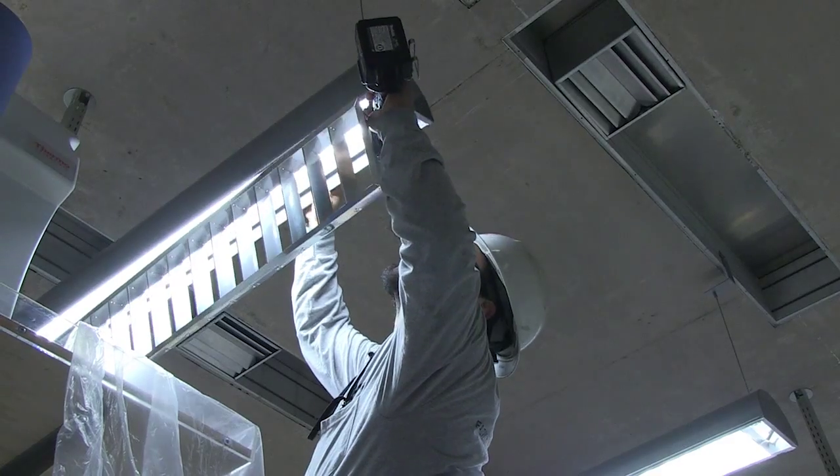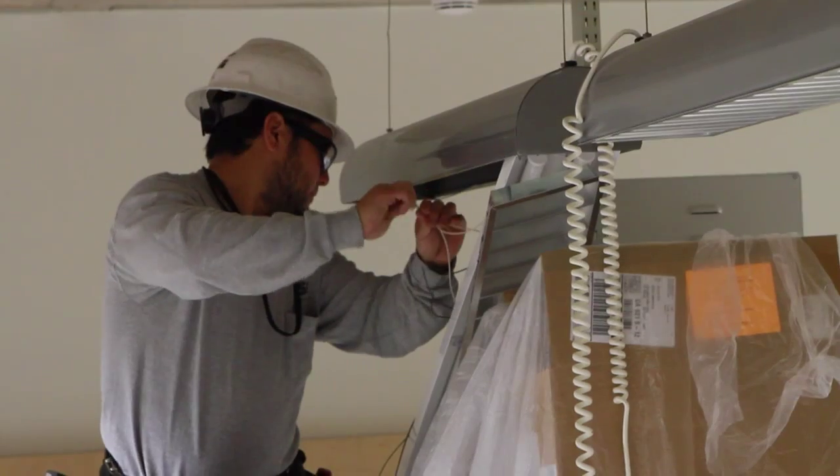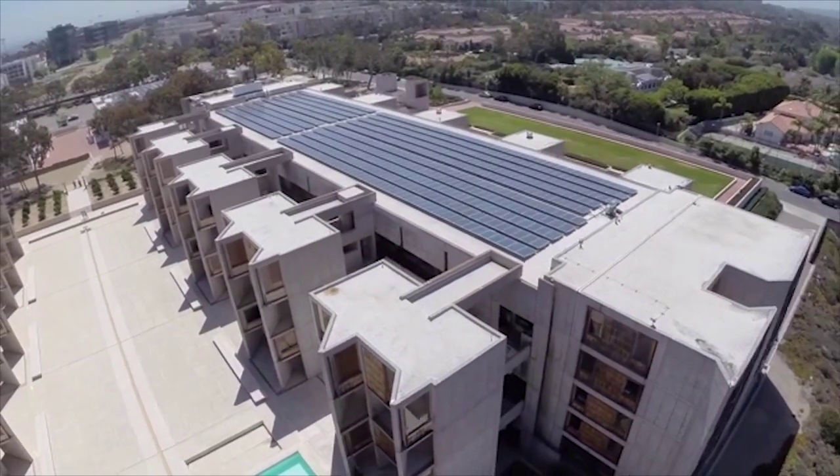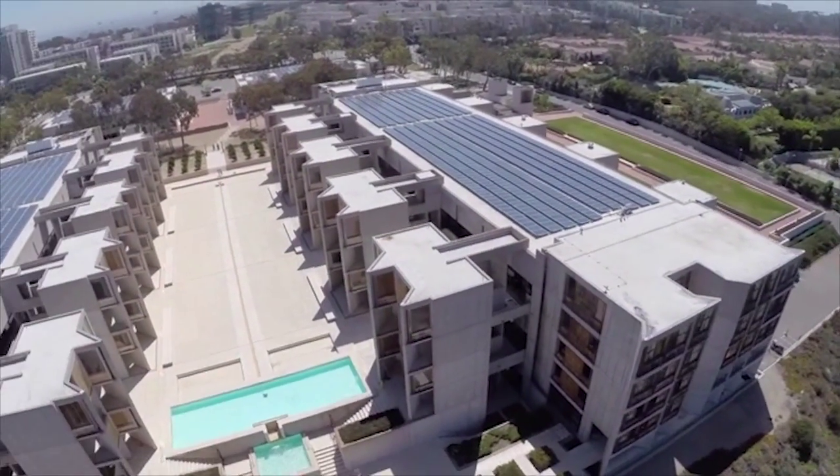FSG's ability to work with us was phenomenal. No damages, no inconveniences whatsoever. In my 30 plus years doing this, this was probably one of the smoothest jobs I've ever had.